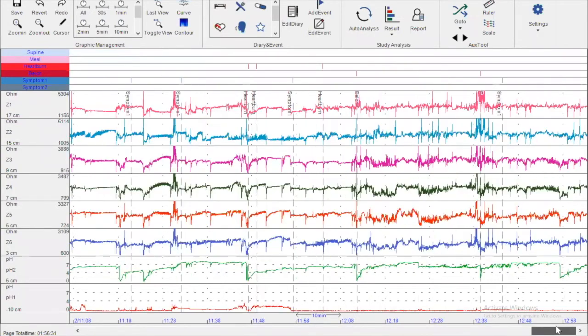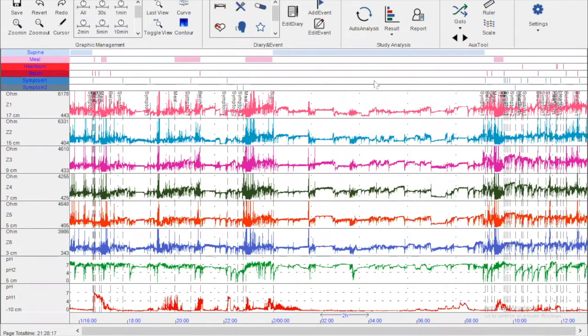After identifying meal and supine periods, I assess whether the mean baseline impedance is normal or low. I select the supine period with the ruler and read values: in the distal channel, 1,438 and 1,763 ohms — the impedance baseline during the night is normal. Knowing this from the very beginning matters because in patients with normal baseline impedance, the automatic software recognition of reflux episodes is much more reliable. In patients with low baseline impedance, manual editing of reflux episodes becomes more important. This visual inspection takes three to five minutes.